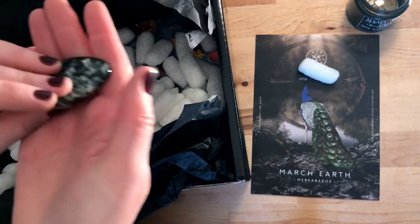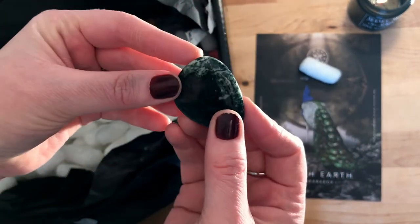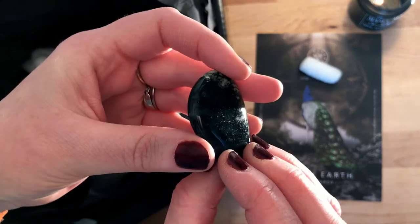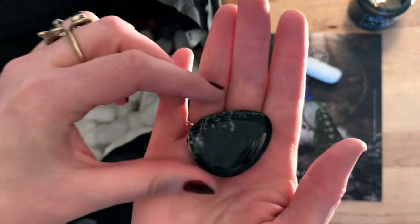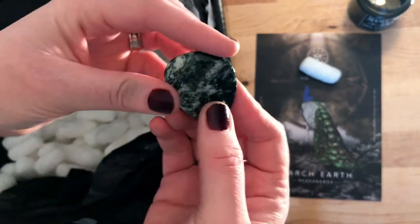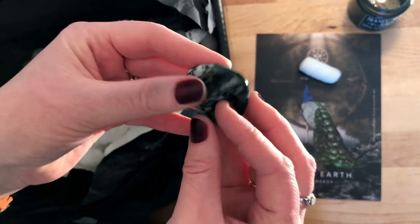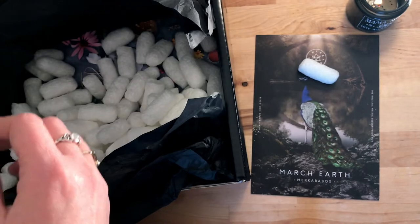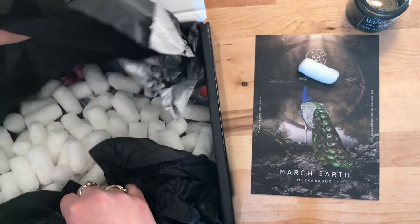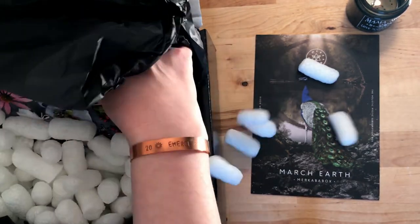Now there's a stone — I'm not totally sure what it is. It looks a little bit like Jasper, but I think it's too black. You can get black Jasper, but I'll look it up in the leaflet. Sorry, I got a little distracted — I saw a message on my phone at the same time as filming!